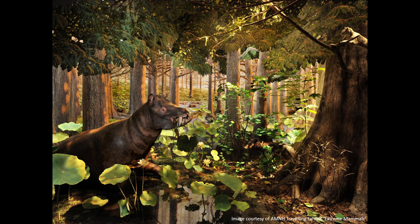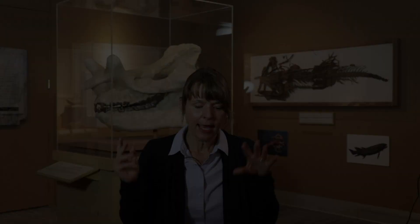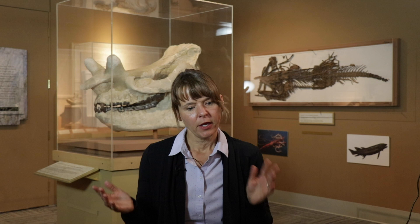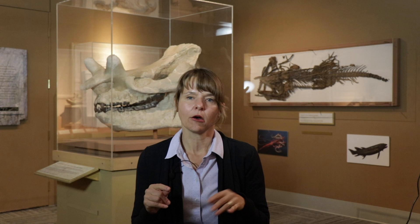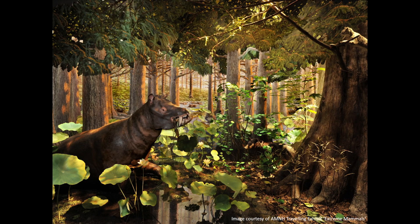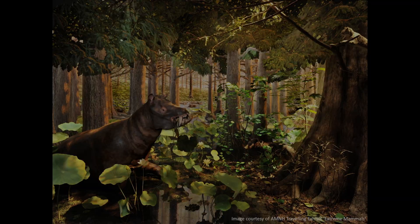If we put all these fossils together — the vertebrate animals, the mammals, the alligators, and all the plants — we have a fairly good idea of what the Arctic looked like 50 to 55 million years ago during the early Eocene. The American Museum of Natural History in New York did an exhibit called 'Extreme Mammals' and they featured the Arctic Eocene, reconstructing the environment. It is absolutely beautiful — a lush swamp forest filled with dawn redwood trees, with a great big Coryphodon munching on plants in the foreground. It's as accurate as we can get based on the fossils found in the Arctic Eocene.